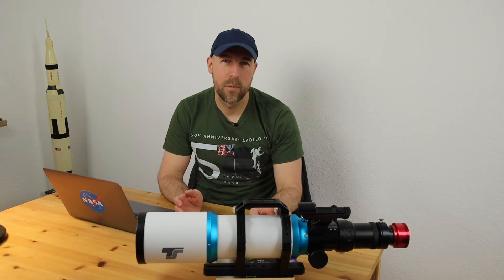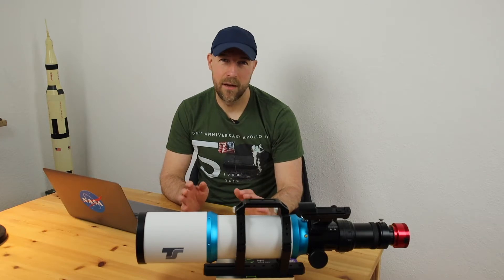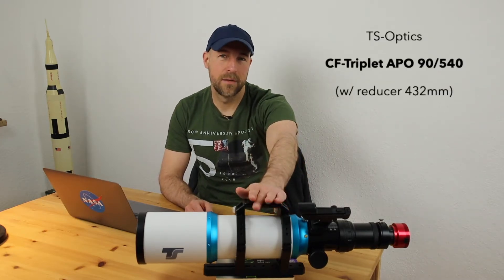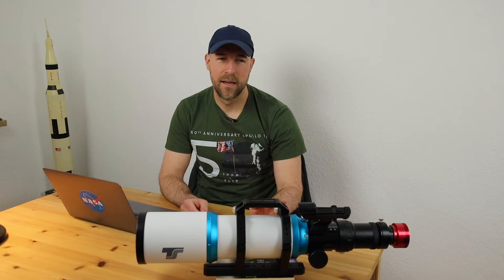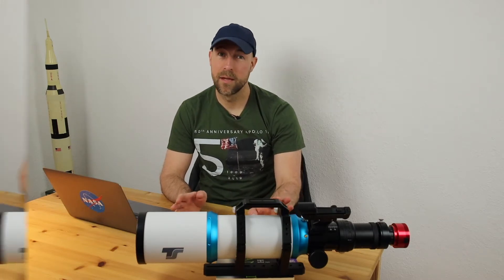Hey guys, today I want to talk about one of my longest projects I ever worked on — in fact it was the longest project I ever worked on. I used my new 90mm refractor, and in total I imaged during 11 nights and had about seven and a half hours of total integration time in the end.